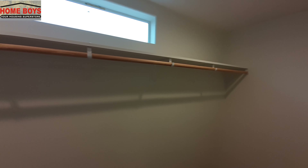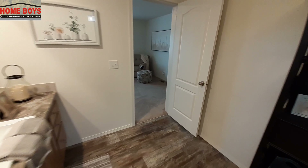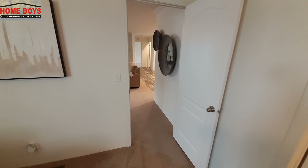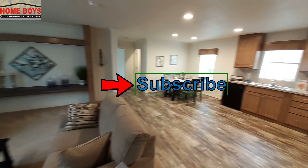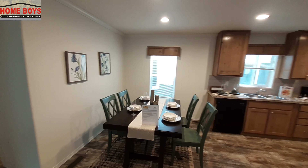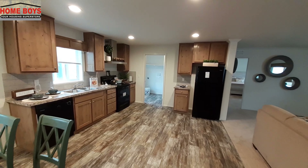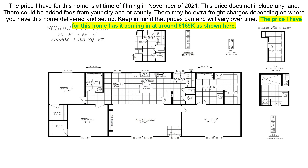I keep asking you all to leave comments because it helps the videos perform better — the more comments a video has, the better YouTube thinks it is, so they show it to more people. I'd love for you to help me grow my channel by leaving comments, hitting that subscribe button, and turning on the notification bell so you get notified when I upload. I'm currently uploading three times a week — every Sunday, Wednesday, and Friday. Thanks for watching, and have a good night. Bye!